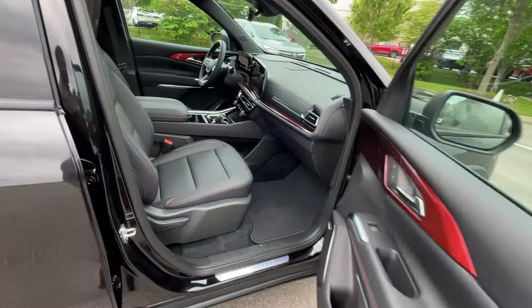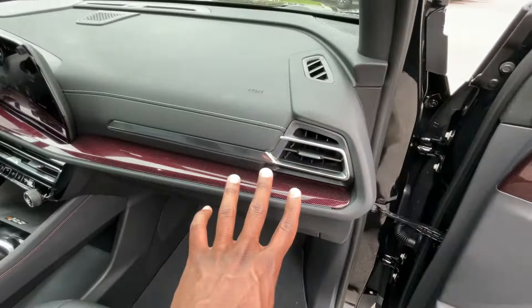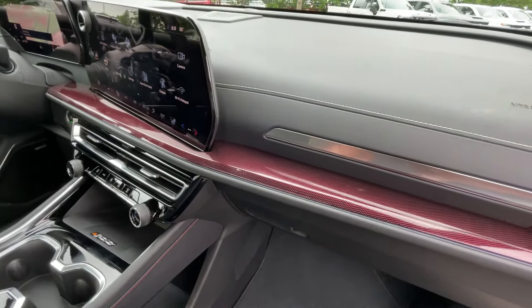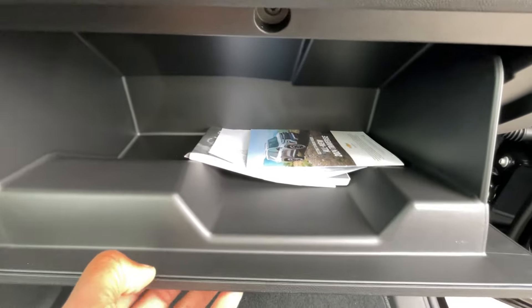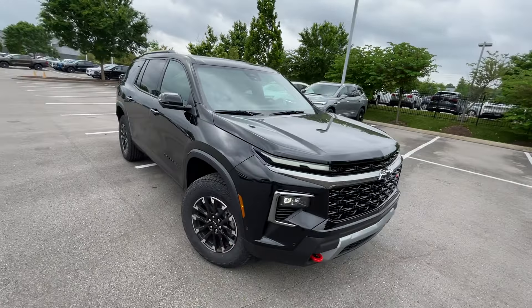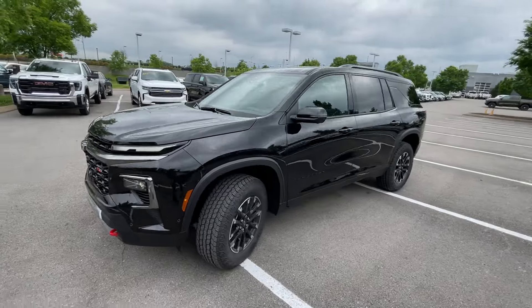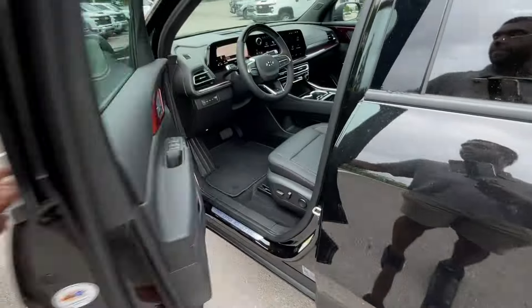The front passenger seat here is manual. I love the trim for the Z71 — just having that throughout. It's subtle, but it does make the dash pop quite a bit. Glove compartment's there, and a storage pocket down here. I just love the design here, and I think for $55,000 — of course, everything is expensive these days — that's a lot of money, but for what you get here compared to the rest of the segment, it's not a bad bargain at all.